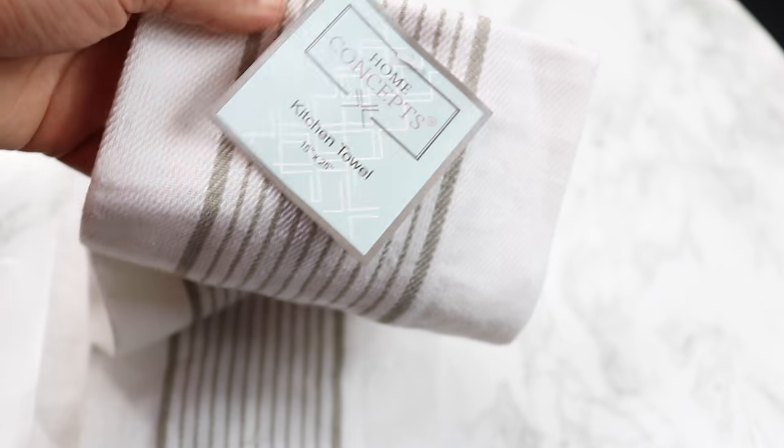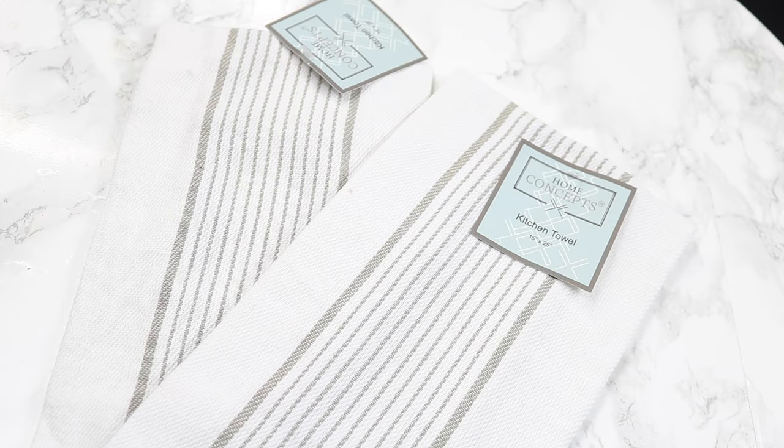These hand towels — I'm obsessed with them. I love the neutralness of them. It's like a taupey gray and white. These are kitchen towels from the Home Concepts brand. I just got two of them. I love them — they're kind of neutral, not too busy, and they look really good in the kitchen.